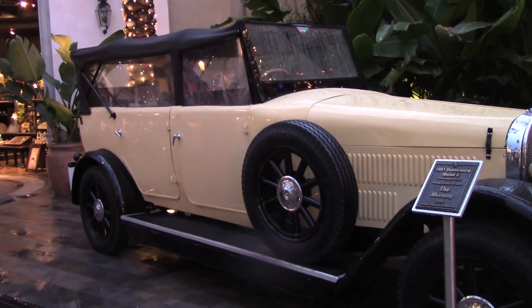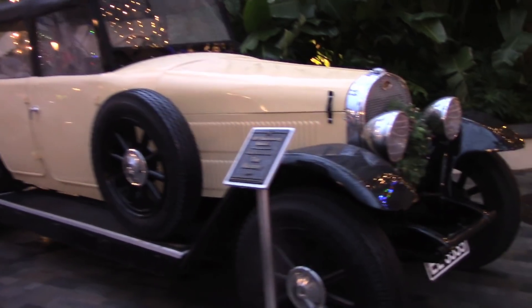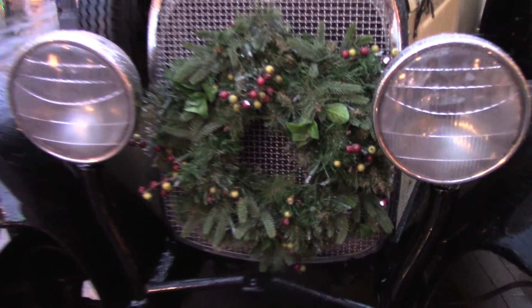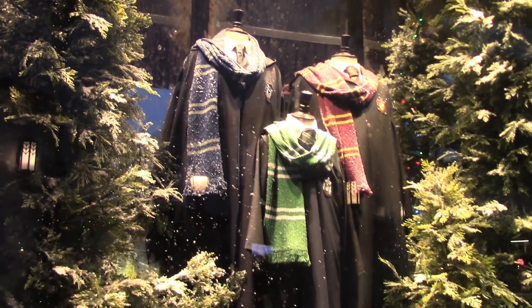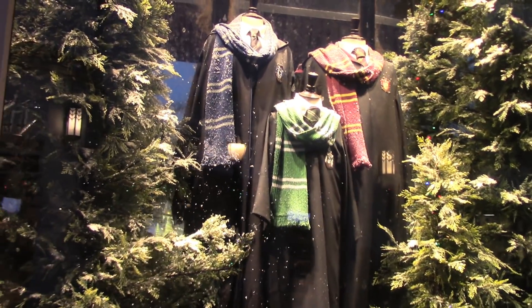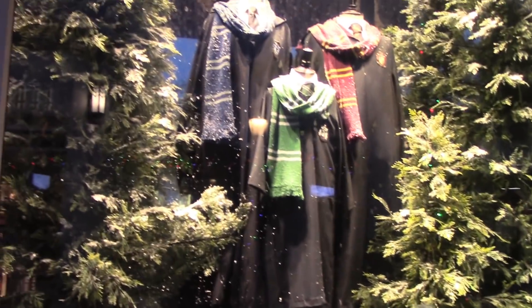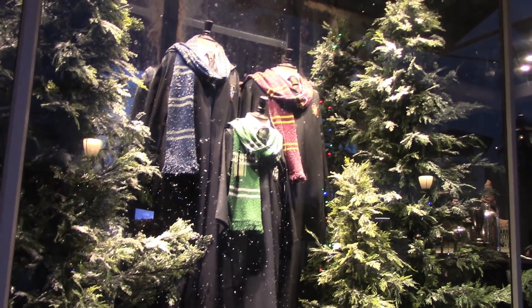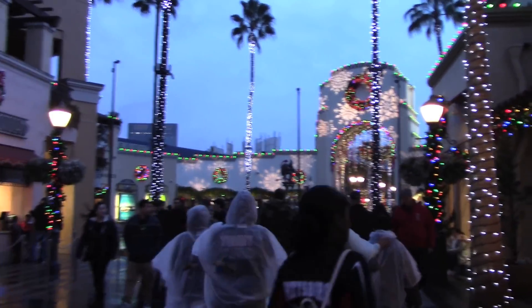Here's the vehicle used in The Mummy — the 1931 Duesenberg Model J, an actual picture car. It's cool they have it out here in the front, and look at this — it's got a wreath on the front and lights on it too. There's the display for the school uniforms for Hogwarts — where's Hufflepuff? They're missing Hufflepuff! Anyway, they've got Slytherin, Ravenclaw, and Gryffindor. By the way, it does snow in there, though it won't be snowing for much longer.